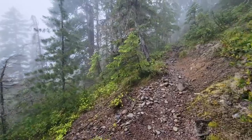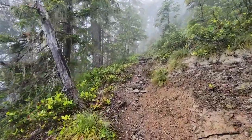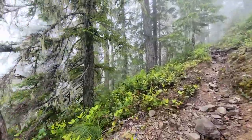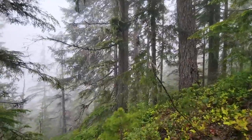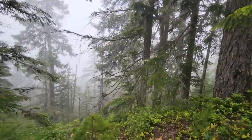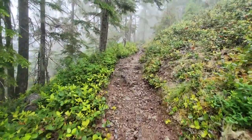Hiking in the clouds on the way to Flapjack Lakes. This is way up in the Olympics. You can hear the North Fork of the Skokomish River way down in the valley — way down there. We're pretty high up here in the hills now.